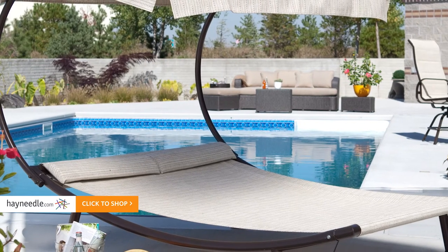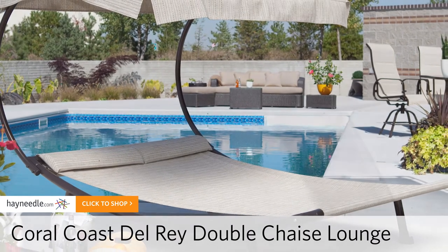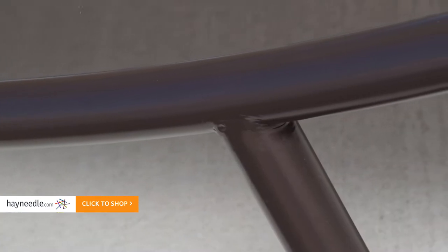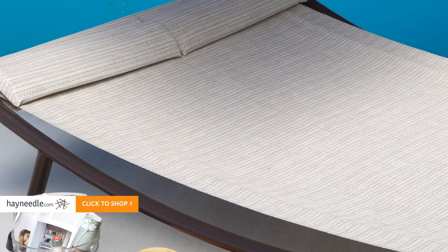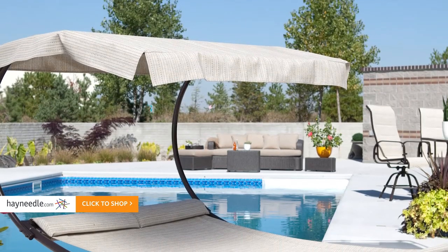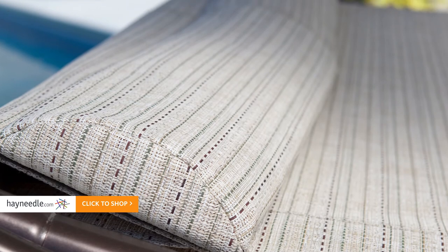And finally at number one is the Coral Coast Del Rey Double Chaise Lounge with Canopy. Like the others, it features a lightweight aluminum frame, but this one with a mocha powder coated finish. And unlike the others, this piece is hammock style. Its wide open design will have you feeling the summer breeze as you sit back and enjoy the attached padded headrest.